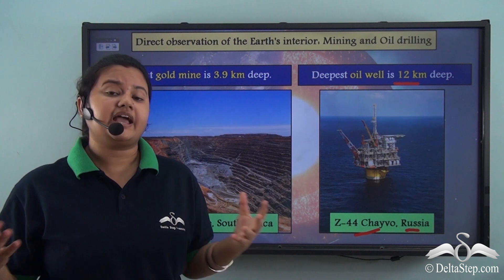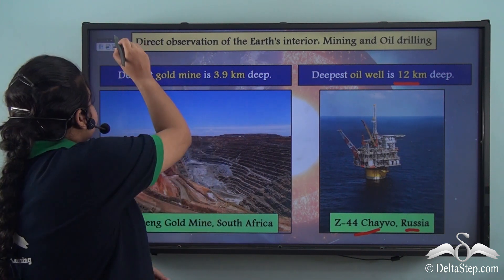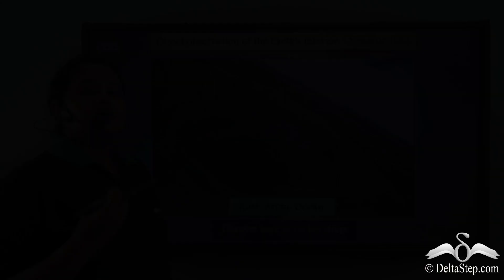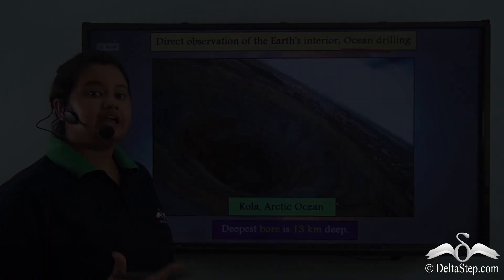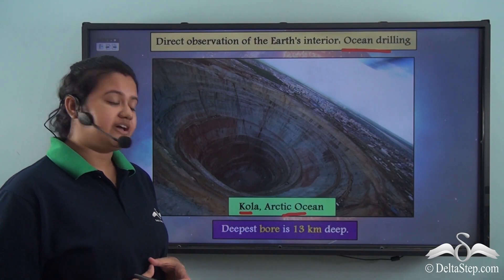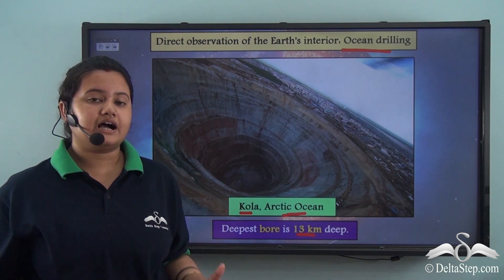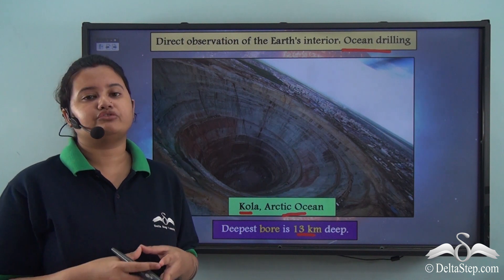So have we done anything exclusively to study about the earth's interior? Yes, we have done ocean drilling. The most significant ocean drilling ever done is the borehole dug at Kola in the Arctic Ocean. This is the deepest borehole ever dug and its depth is 13 km, drilled exclusively to study the interior of the earth.